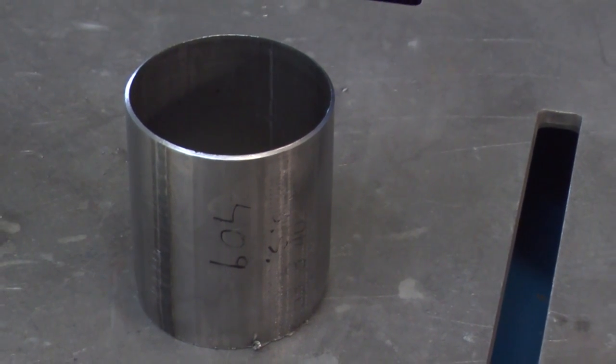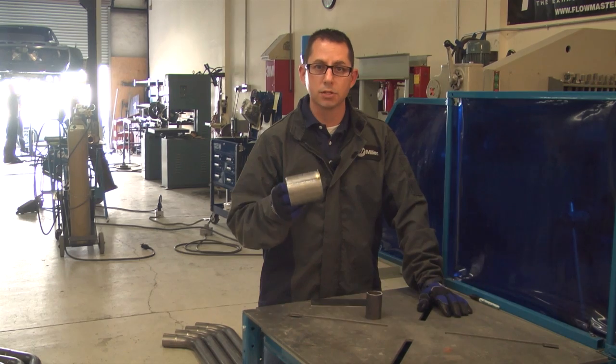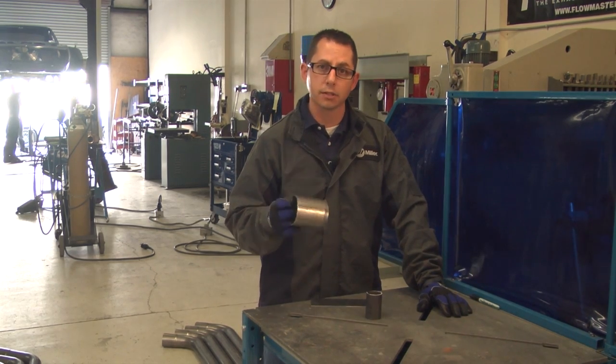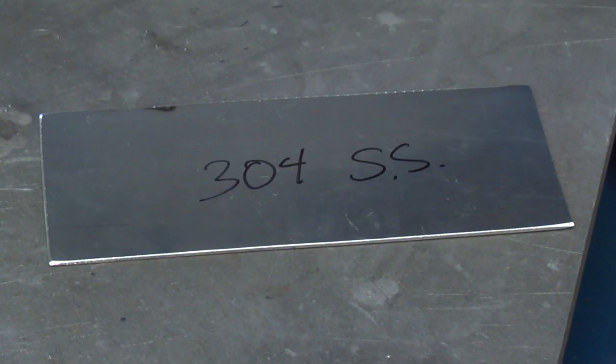The first material is 409 stainless steel, which is the type of material being used in the Flowmaster exhaust the team is installing today. I've also got a piece of 4130 chromoly tubing that's going to be used as part of the roll cage for the car. Finally, I've also got a piece of 304 stainless steel, which could also be used as part of an exhaust system in a typical hot rod application.